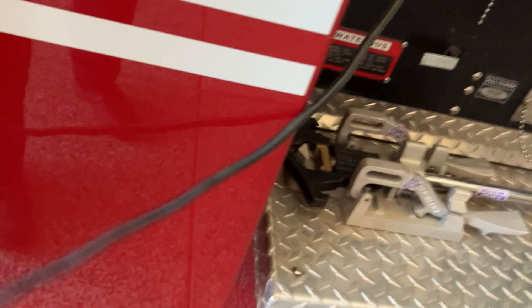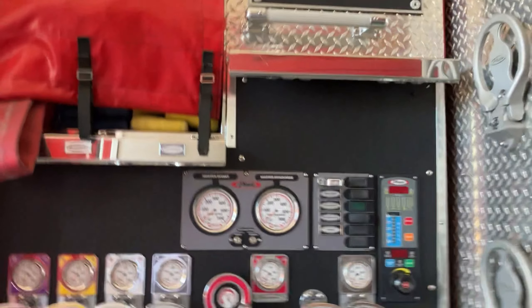Here's our medical side. On the other side is our water extinguisher. And here's our pump panel.